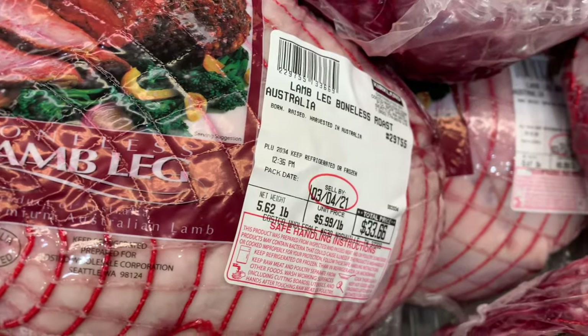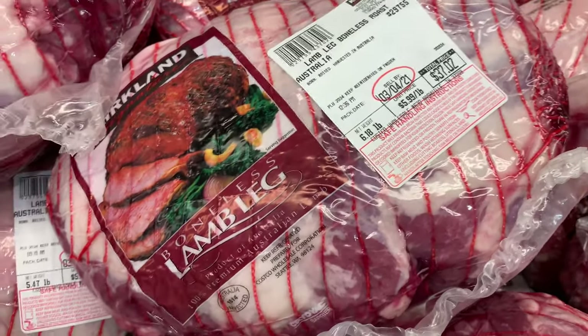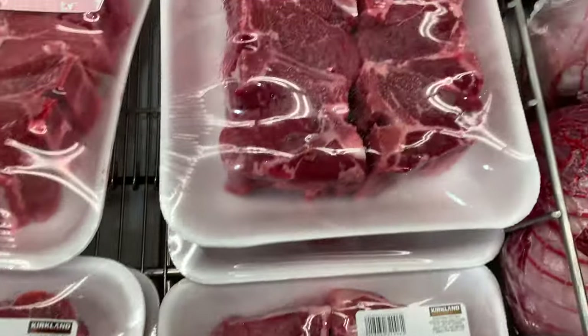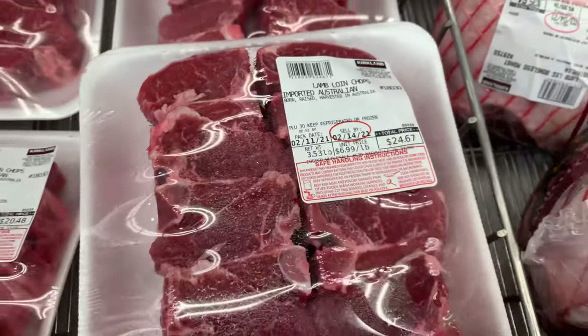They have lamb from Australia — I guess for Easter — and they're all stocked up on this. Tons of lamb. They have these heart-shaped lamb chops; I love these. They're delicious and tasty — only $6.99.